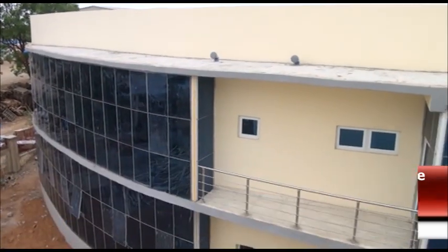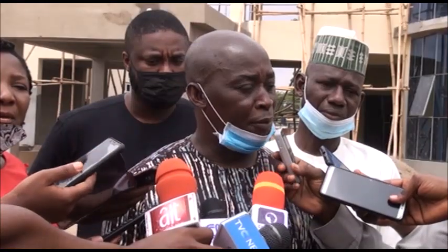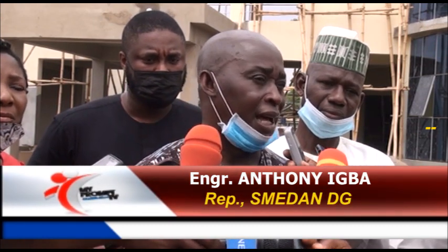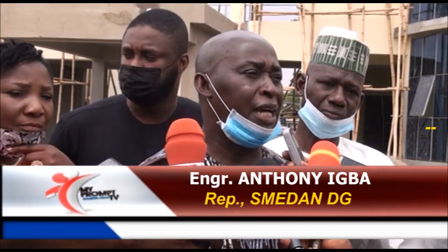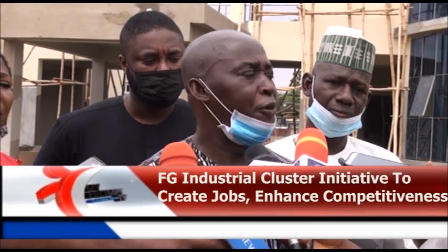What benefits will the cluster provide to SMEs and the economy in general? The development of MSMEs contributes a lot to the economy — they will provide jobs, generate employment, and build an economy of skills. One key benefit is sustainability based on innovation, being done on the triple helix concept.